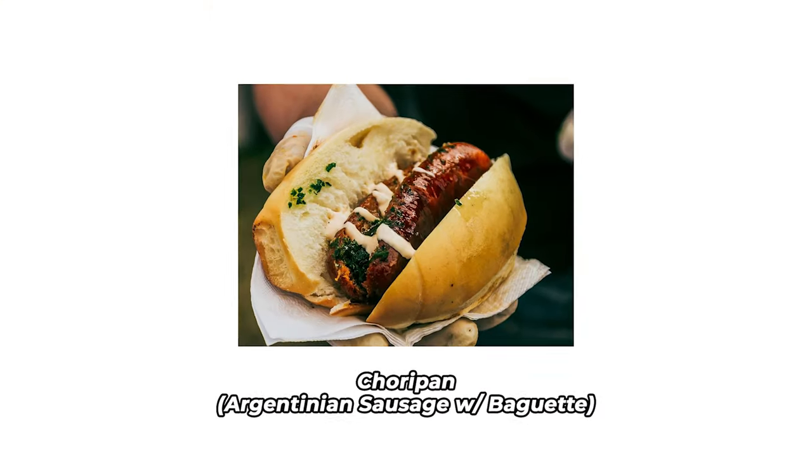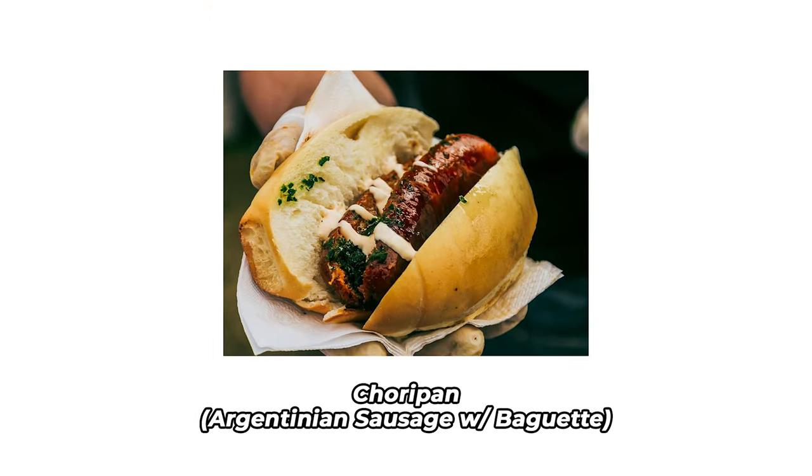I'm gonna try the sausage now. I've been dying to try this sausage as well. This is the sausage from choripan — if you buy choripan, you get a bread roll. So good. It's really flavorsome. It is so, so good.